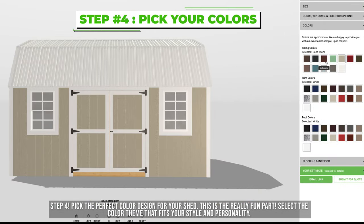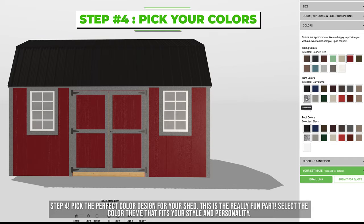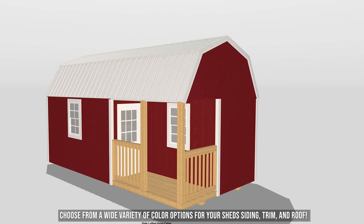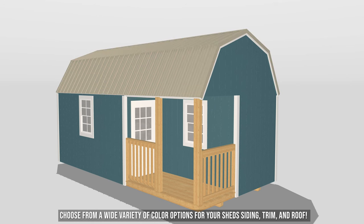Step four: pick the perfect color design for your shed. This is the really fun part. Select the color theme that fits your style and personality. Choose from a wide variety of color options for your shed siding, trim, and roof.